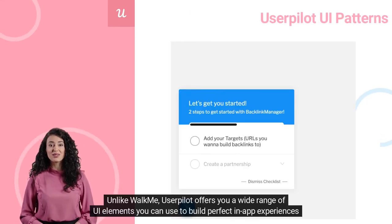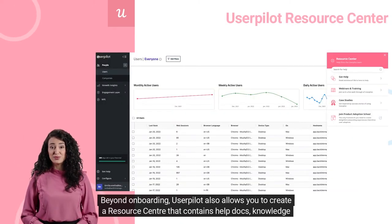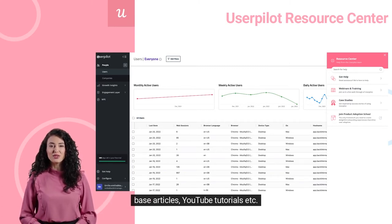Unlike WalkMe, UserPilot offers a wide range of UI elements you can use to build perfect in-app experiences, such as checklists, modals, tooltips, or progress bars. Beyond onboarding, UserPilot also allows you to create a resource center that contains help docs, knowledge base articles, YouTube tutorials, etc., for self-serve help inside your app.